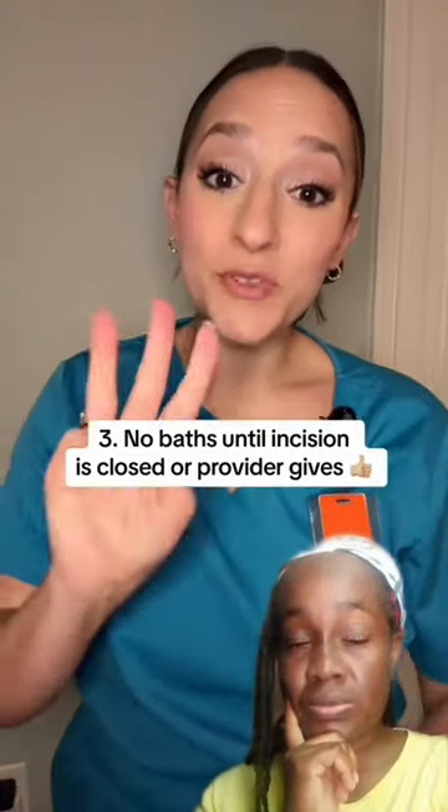Have somebody bring the baby to you and hand them to you while you're seated. By avoiding heavy lifting, what we're really trying to do is protect your incision — the tissue and muscles that were just stitched back together. We want no further strain on the incision because that could increase the chance of it opening up, herniating, and causing further complications.